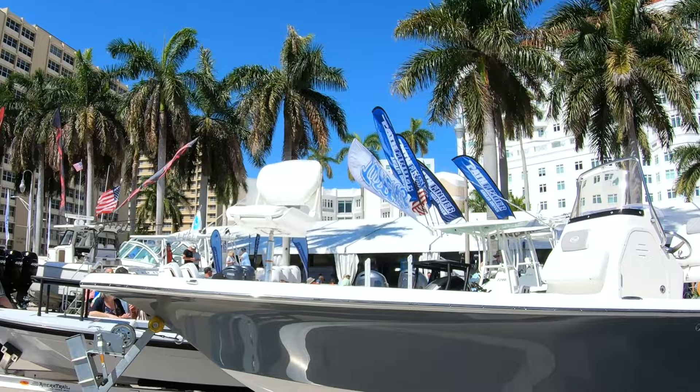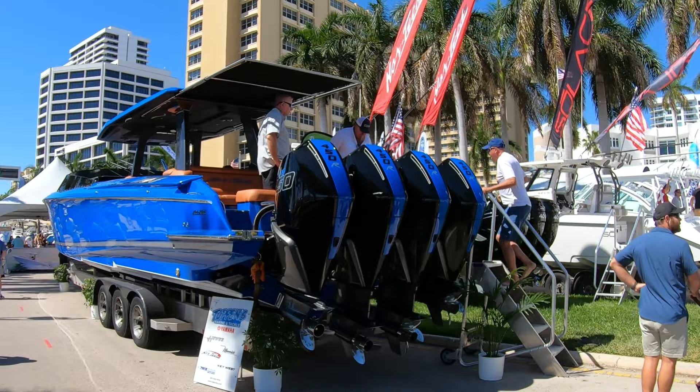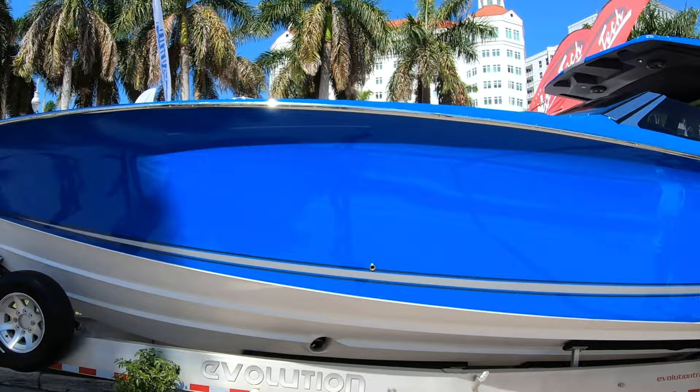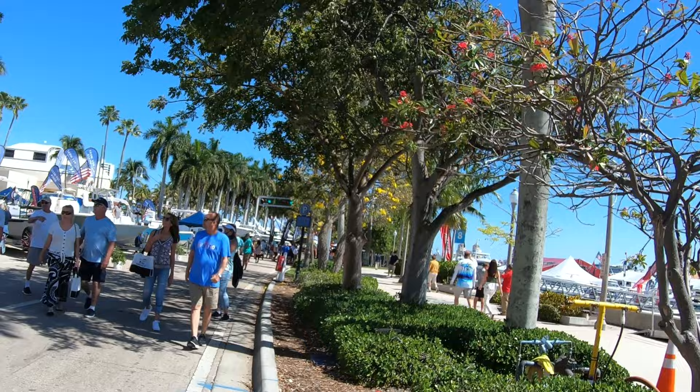And here we have one with four 400s on it, and another one with four 350s. This is out of Tuppen's Marine, actually. And this is a Nostec or Nortec — beautiful boat. Like I said, if you've got the money, someone will build the boat for you and give you anything you want. Laura, just stopped and got a photo of that. Take a picture of me and her with the boat.